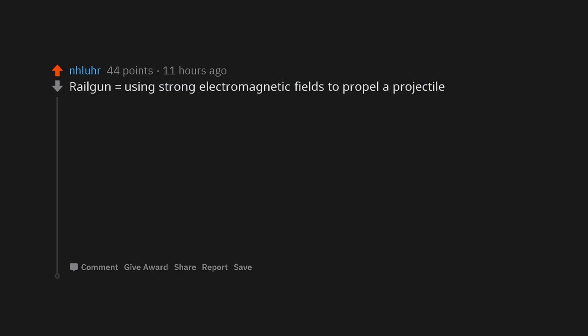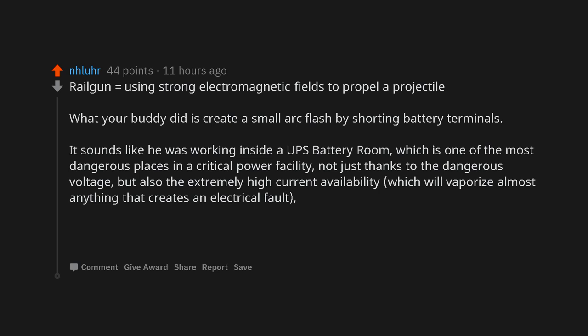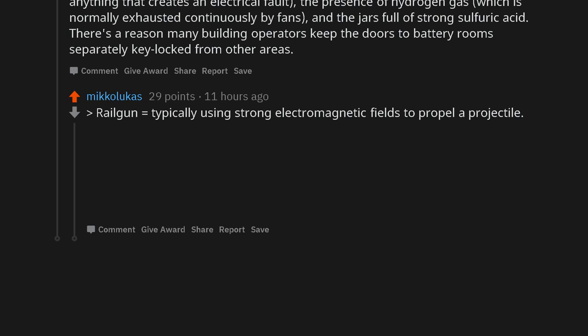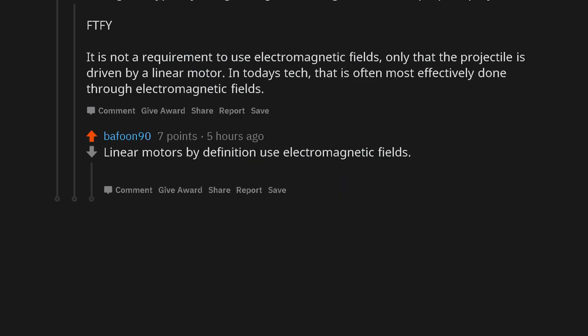A railgun uses strong electromagnetic fields to propel a projectile. What your buddy did is create a small arc flash by shorting battery terminals. It sounds like he was working inside a UPS battery room, which is one of the most dangerous places in a critical power facility — not just thanks to the dangerous voltage, but also the extremely high current availability which will vaporize almost anything that creates an electrical fault, the presence of hydrogen gas which is normally exhausted continuously by fans, and the jars full of strong sulfuric acid. There's a reason building operators keep the doors to battery rooms separately key-locked. A railgun, more precisely, uses a linear motor to propel a projectile — today that is most effectively done through electromagnetic fields, and linear motors by definition use electromagnetic fields.